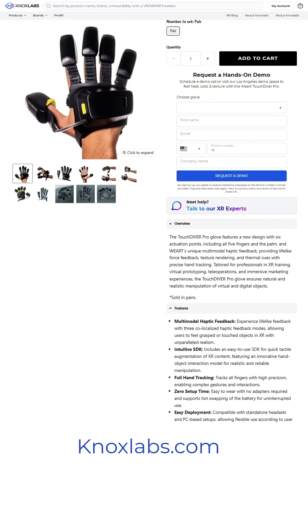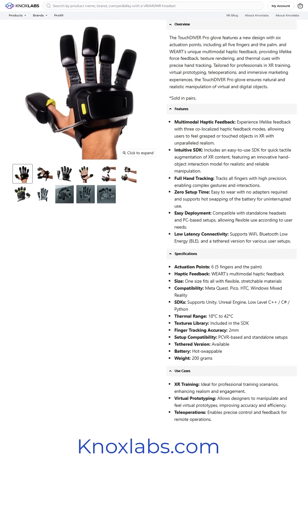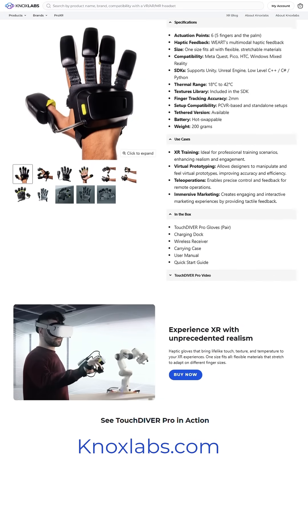Curious? Come try them yourself. Request a demo or order now at Knox Labs. Stop by our Los Angeles demo area or visit u.knoxlabs.com to get started today.